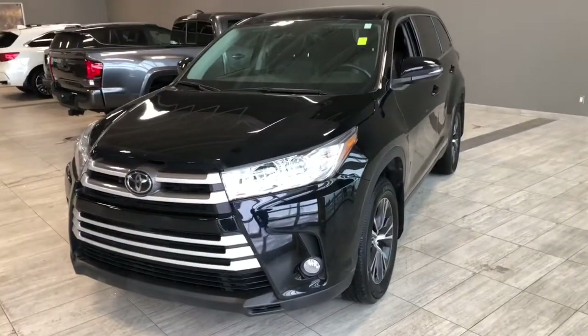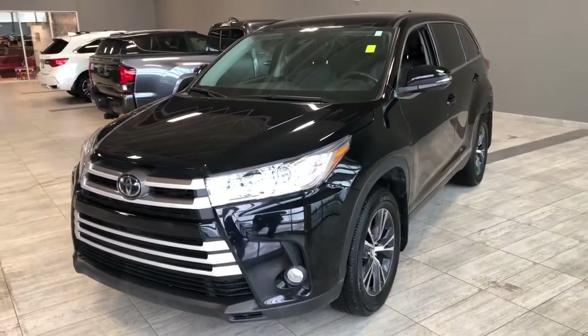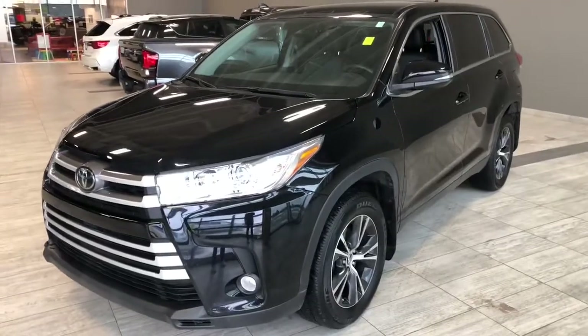Some of the great exterior features on this Highlander include fog lights, turn signals on the side mirrors, a power liftgate, along with a backup camera.